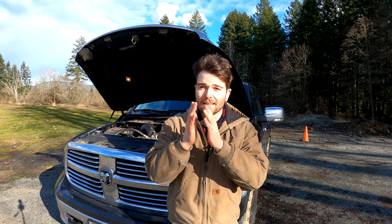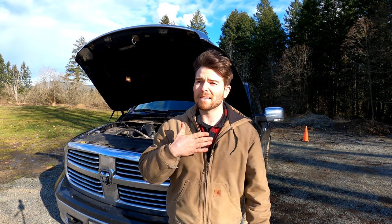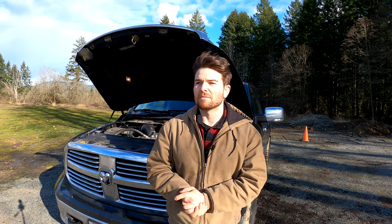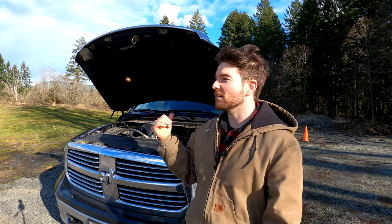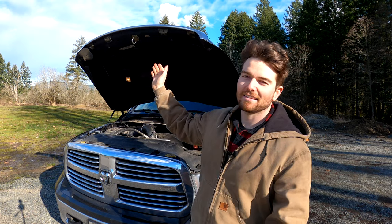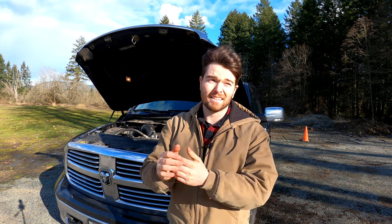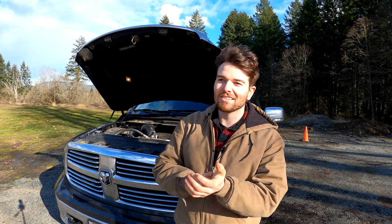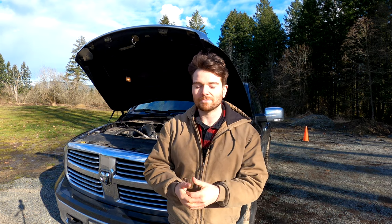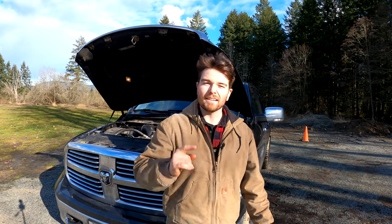I hope you guys enjoyed the video and maybe took something away from this. I am not an expert or an engineer on these engines, so take my word with a grain of salt — this is what I found online through my research. If you did like the video, make sure you leave a thumbs up. My goal is to get to 10,000 subscribers this year, and if we do, I'm going to take this truck all the way up north — I mean north — all the way to the Arctic Ocean next winter. It's about a 3,000 kilometer drive, lots of snow, it's going to be tons of fun. If you guys like that kind of stuff, maybe think about subscribing — that would be awesome, and we will see you guys on the next video.